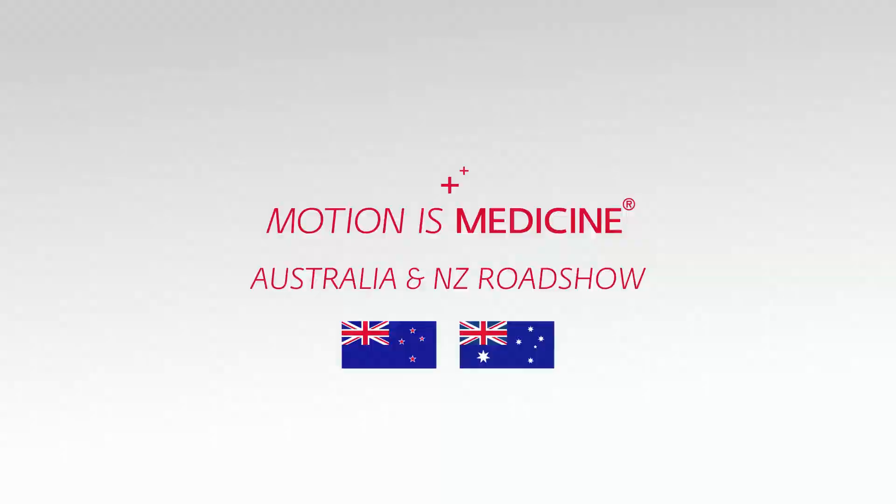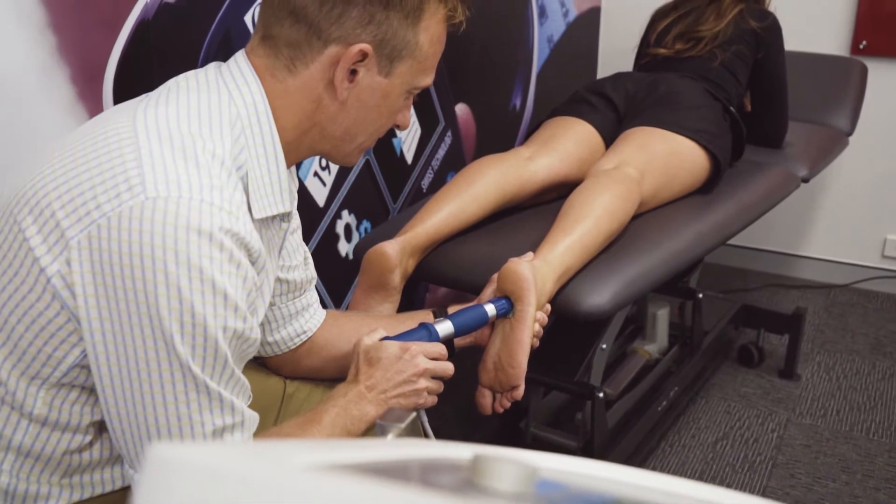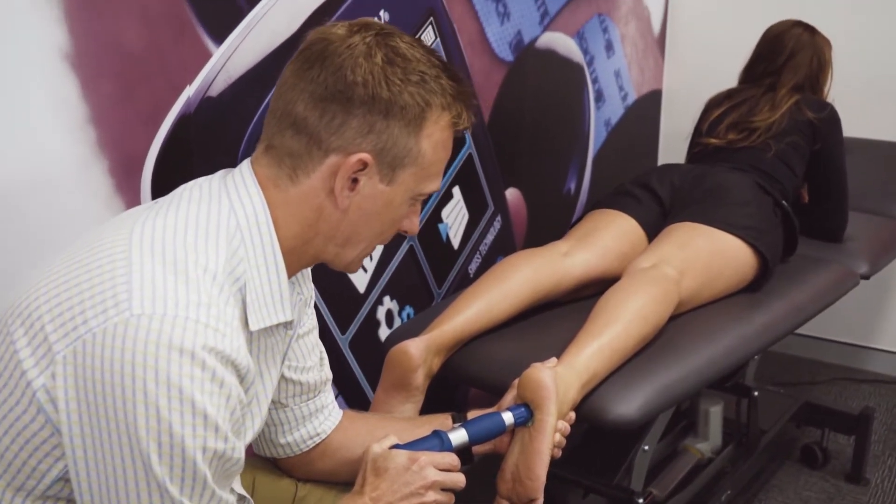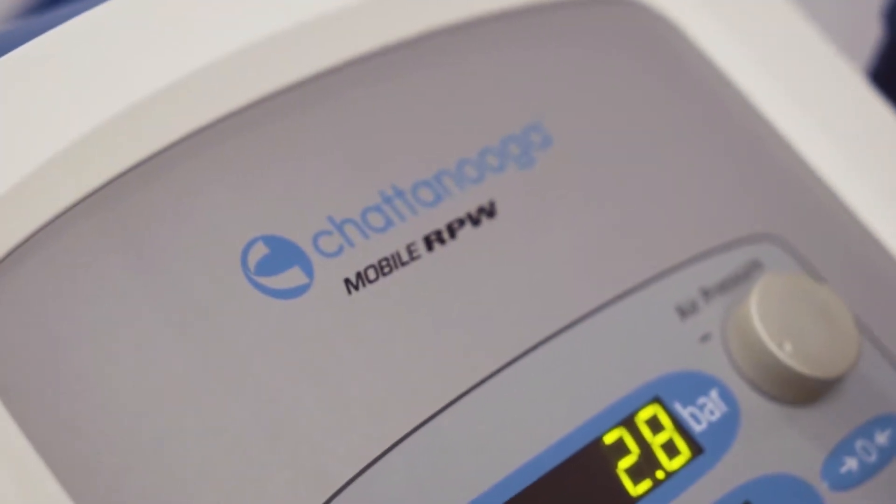My name is Steve Davey, I'm from Austin Physiotherapy and Sports Injury Centre, and I'm going to talk this morning about the use of shockwave therapy, particularly in the treatment of plantar fasciitis — more chronic versions of plantar fasciitis in particular — because we've got a growing body of evidence that suggests that it is very helpful in those later stages with chronic and recalcitrant type plantar fasciitis.